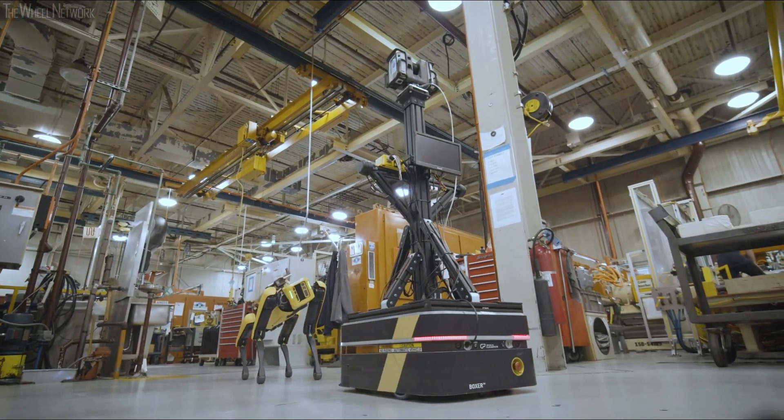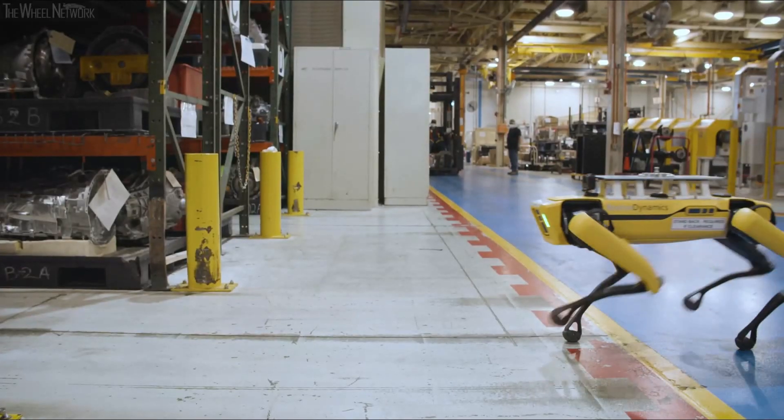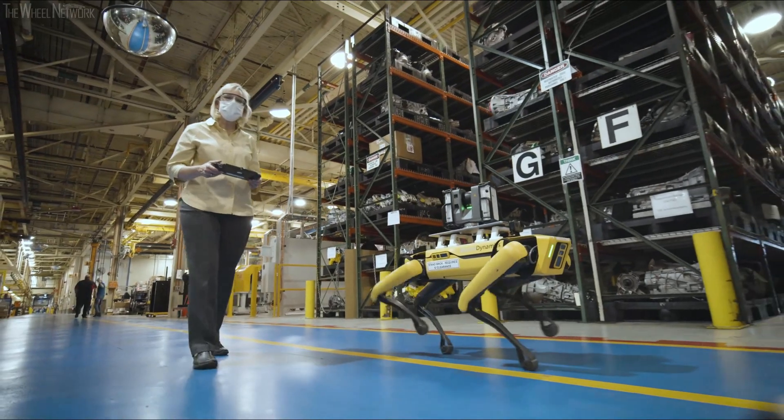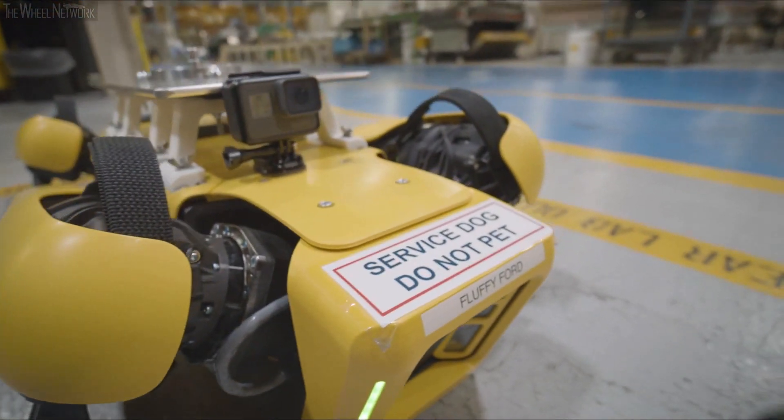The opportunity here and what this robot dog can do is significantly going to change the engineering community. It also gets people excited about the fact that we're on cutting-edge technology here at Ford Motor Company.